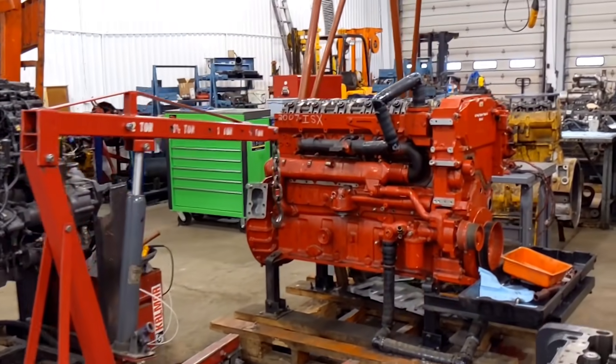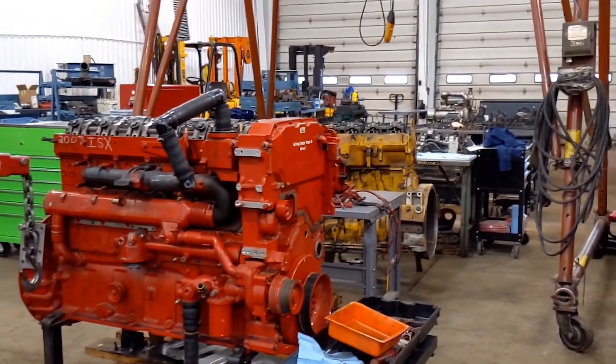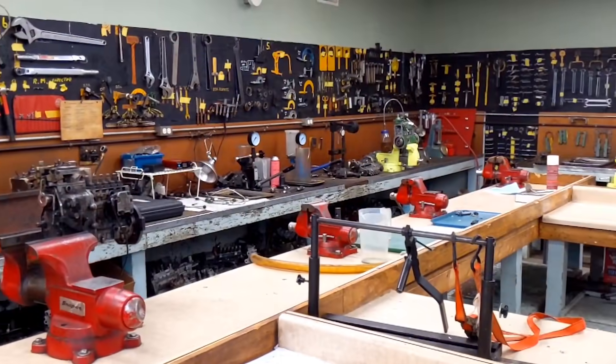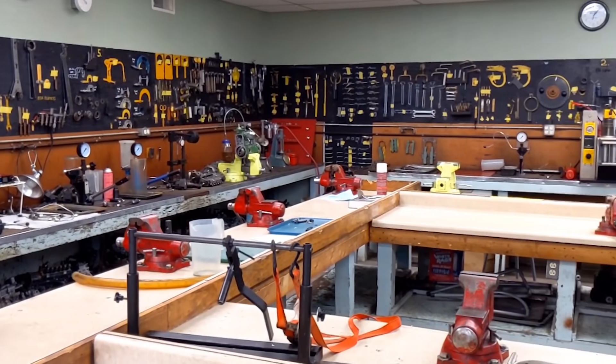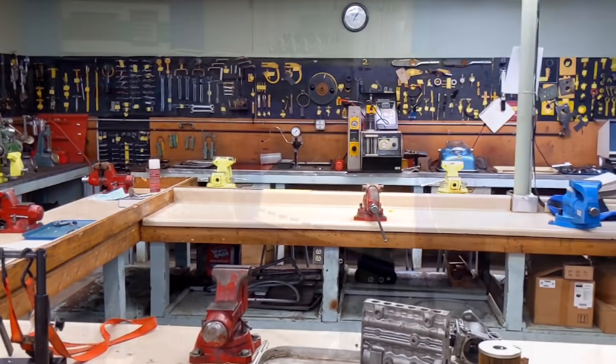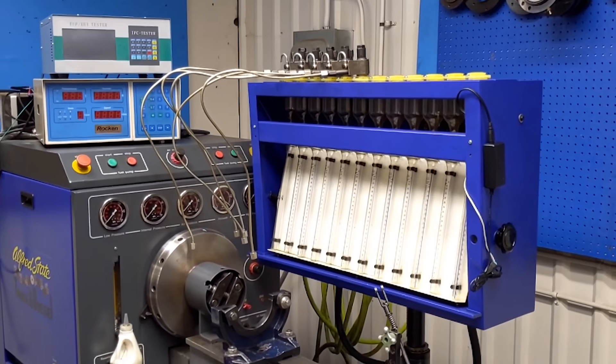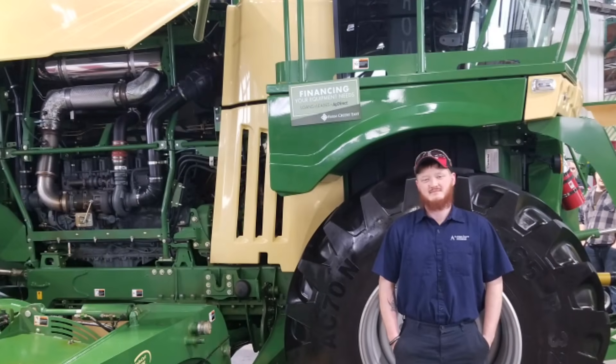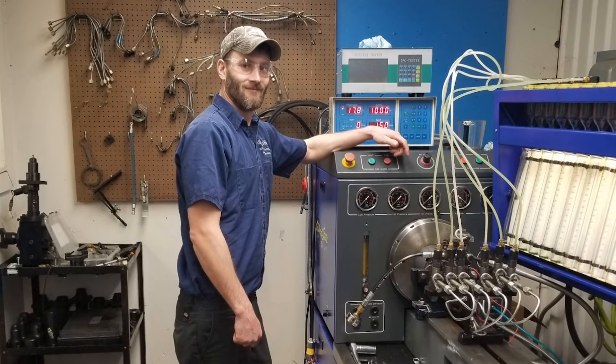Our truck and diesel lab allows you to utilize manufacturer-specific laptops, the fuel injection lab and test bench, multiple gantries, a 20,000 pound lift, and any other equipment that might be essential in a truck shop. Our students have gone on to graduate and work in shops that include those in municipalities, the construction field, agriculture, trucking, and material handling. Basically, anywhere where there's heavy equipment, this degree will open up opportunities for you.